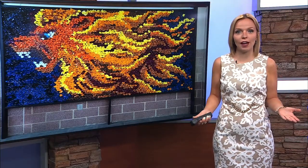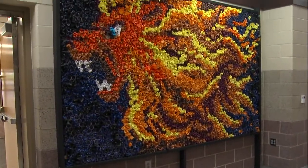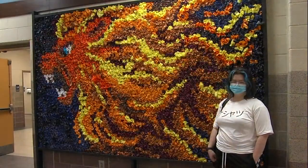A new mural at Carterville High School uses things that otherwise would have been thrown out. Teacher Bruce Braden had the idea to create a mural out of the paper towel roll tubes, which the school had been using to clean desks.